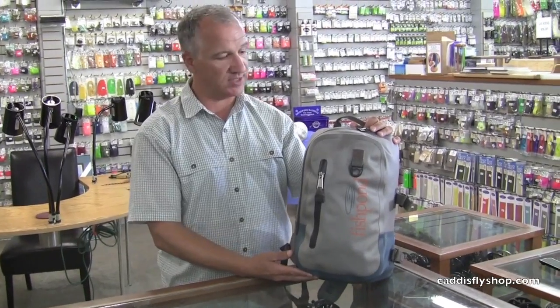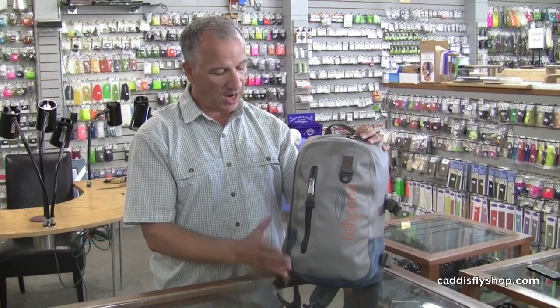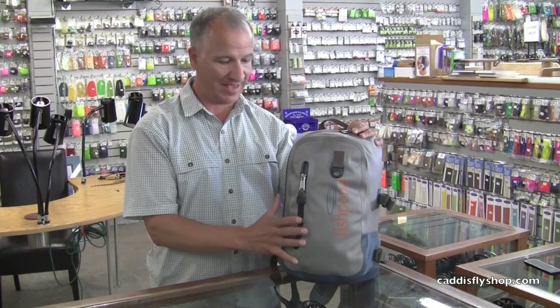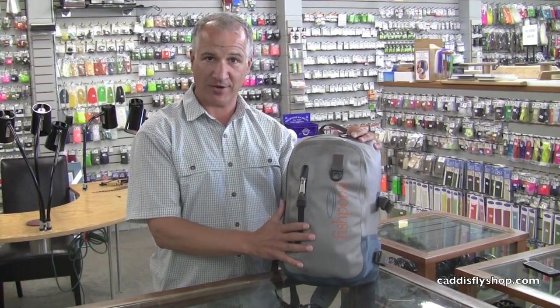This is the Westwater Sling. It will retail for $149. I think it's going to be a fan favorite. It really appeals, I think, a lot to hardcore anglers, people in the elements, somebody who's got a little bit of gear to carry.